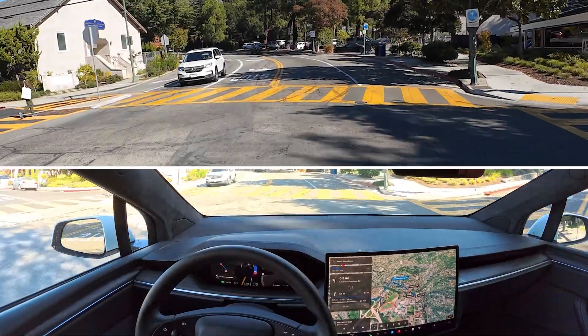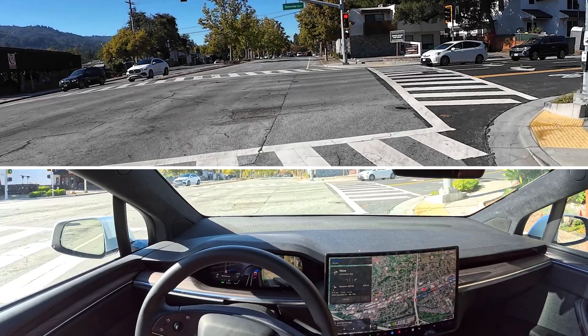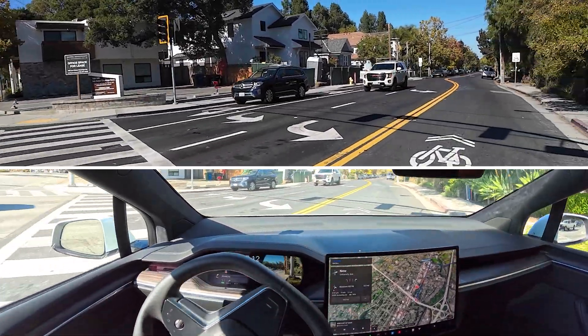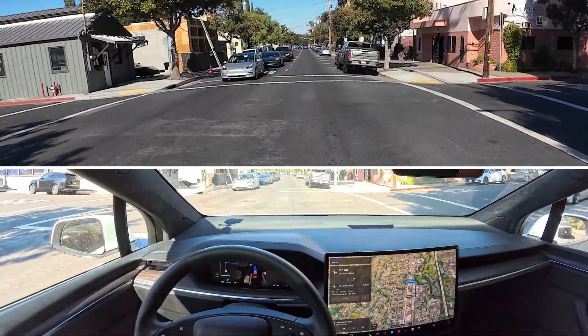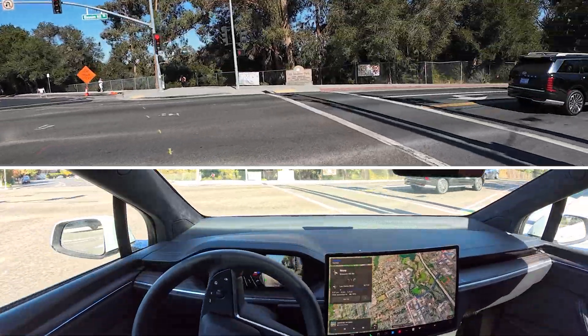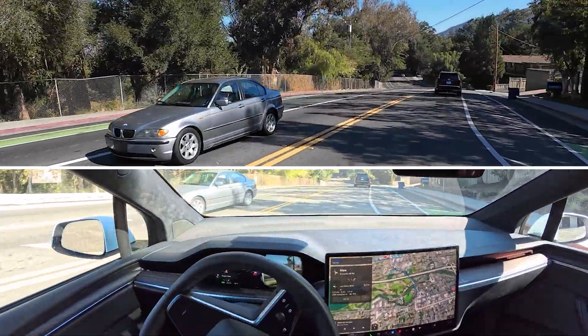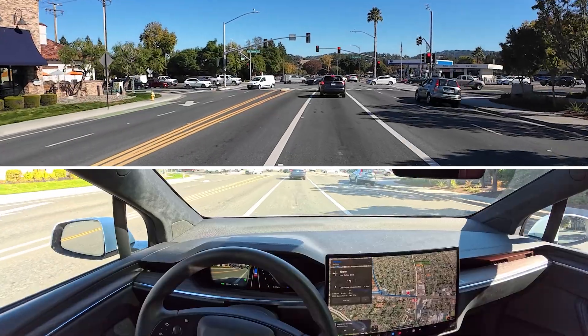Four-way stop — we're going to go straight. We're going to be making a right here. No cars are blocking me and I'm just going. Shout out to the Lucid there. Four-way stop — it's just handling these like a champ. So we're making a right here. Man, it just turns so well.